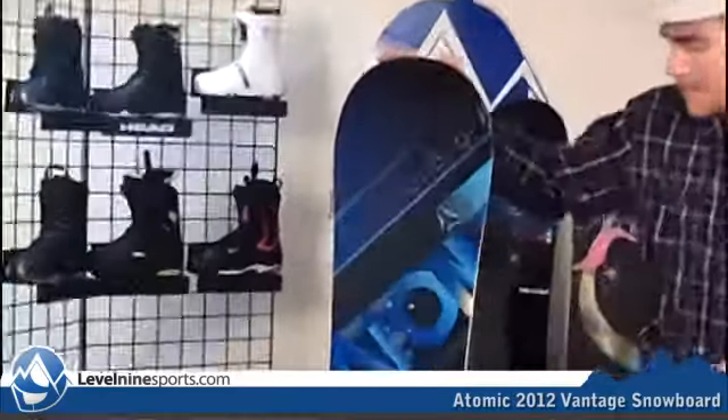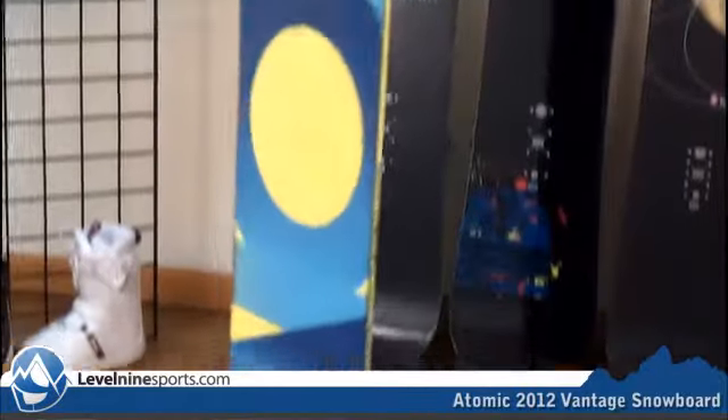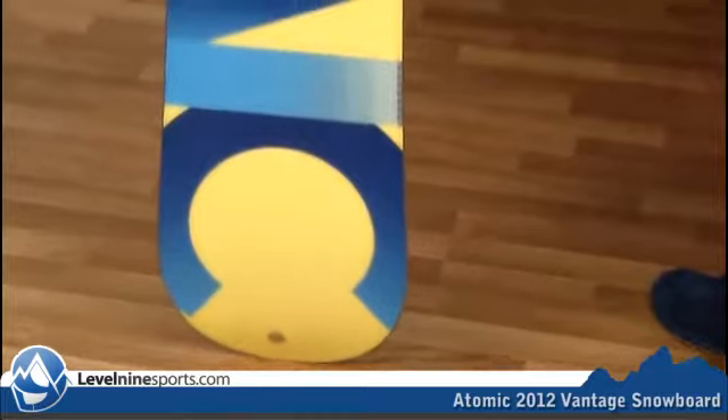Hi, I'm Chuck with Level 9 Sports and this is the Atomic Vantage snowboard. We just got all these Atomic snowboards in and we're really pumped to get all these high-quality Atomic brand boards in.